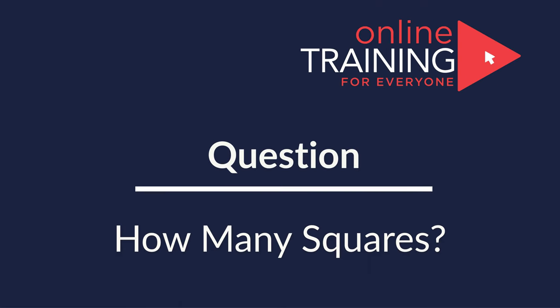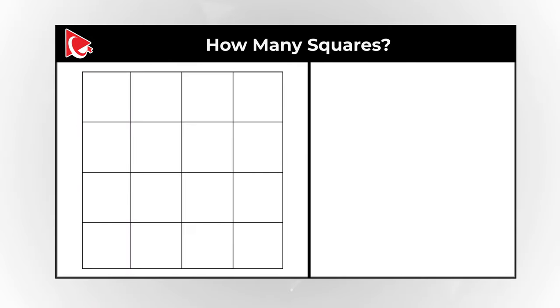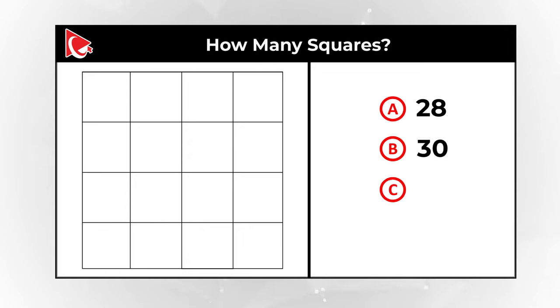Here is a question which took me as a complete surprise. You need to determine how many squares are presented in the picture. You have four different choices. Choice A: 28. Choice B: 30. Choice C: 32. And choice D: 36. Can you determine all of them? Give yourself a little bit of time. Maybe pause this video to see if you can come up with the answer.